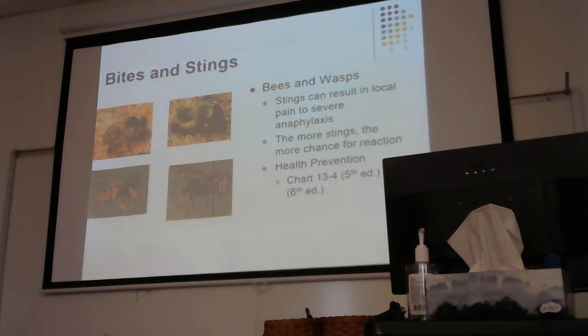Typically the sting itself is not a huge deal. It's when the patient is allergic to some type of bee or wasp sting and we have anaphylaxis that occurs. We see this quite a bit in the pediatric population, though they do tend to outgrow it. It's a huge allergy as a child, but we do see this allergy kind of disappear as the patient gets older.